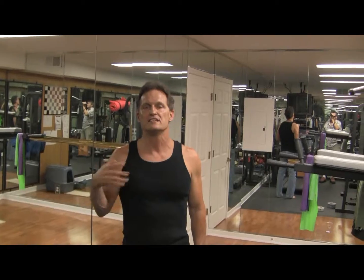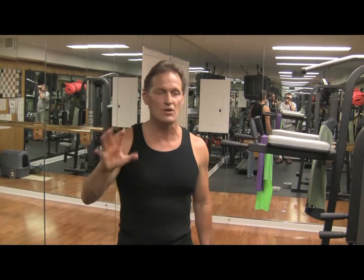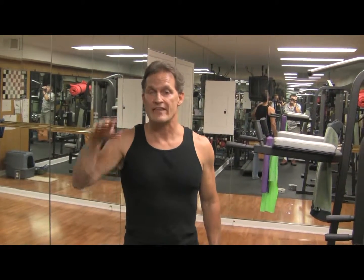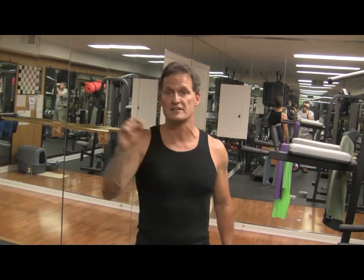It doesn't matter how you do it, but exercise needs to be incorporated into your daily life. If we study the healthy aging cultures from around the world, there's one thing that is so consistent — they move, and they move six to eight hours a day. The problem for us in the West is that's part of their daily routine of survival. For us, we have to artificially insert exercise into our day.